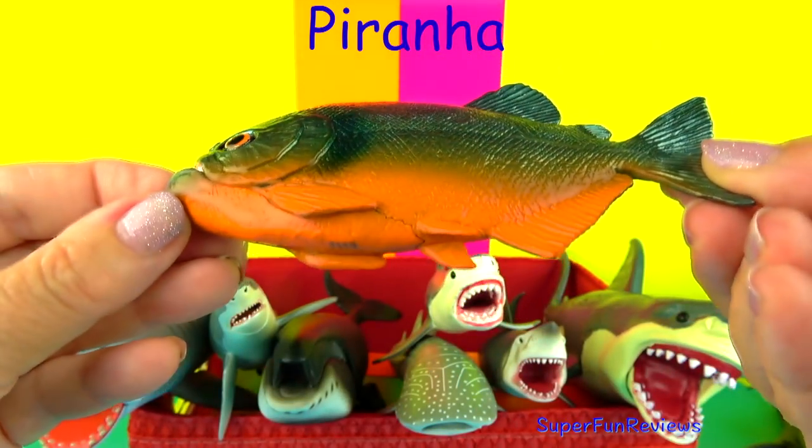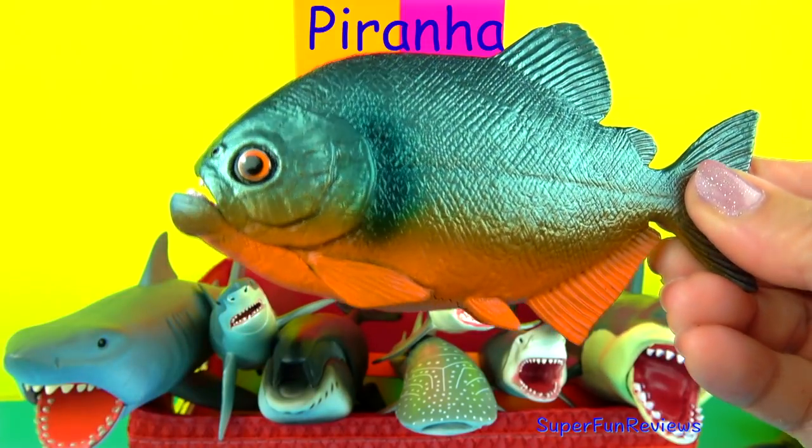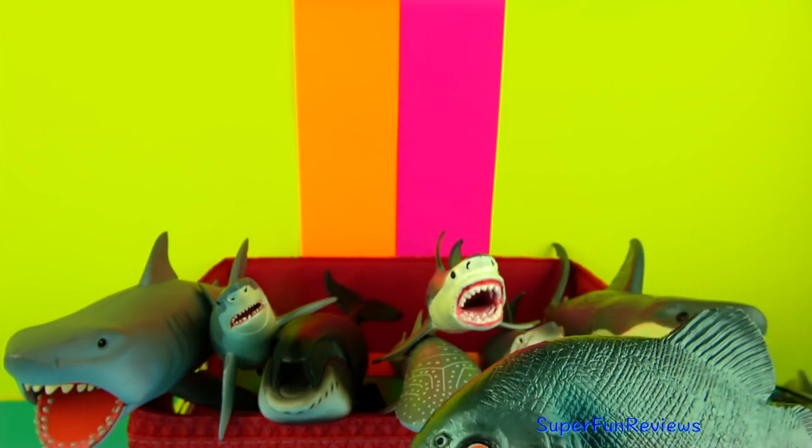The Piranha lives in the rivers of the South American jungles. It has a single row of razor sharp teeth that are triangular in shape and are used to puncture and rip into prey.